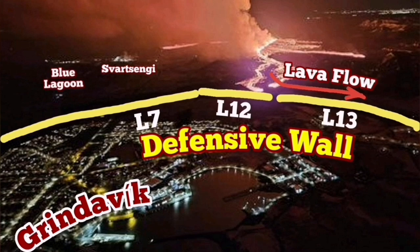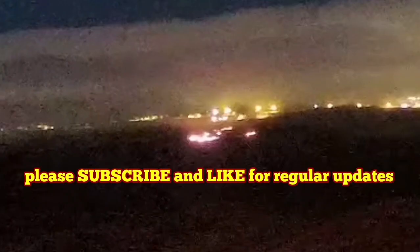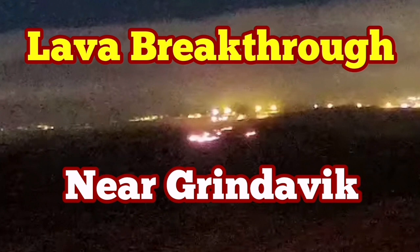The lava stopped at a certain level before, but now you can see there is an active tongue of it in that area, moving toward the east side — the west side is blocked by the lava defense wall number 12. The only way to go is toward the east. If it continues, it may gradually flow and creep toward the ocean and the road there.